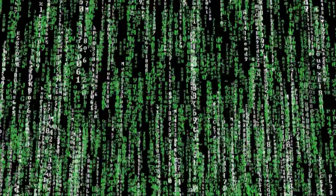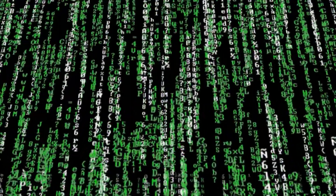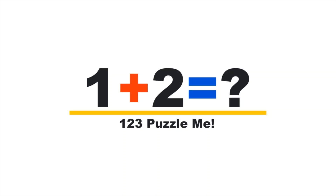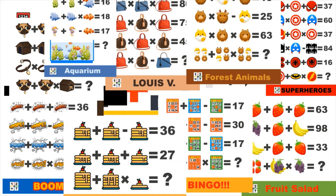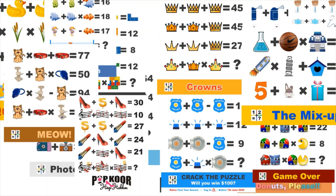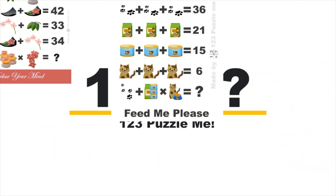Hi, this is Jarvis, the personal AI voice of 123 Puzzle Me. As always, I have to do the heavy work. And Leander, the evil mastermind behind 123 Puzzle Me, is doing nothing. So be gentle with me in your comments. If you like our puzzles and explainers, click the like and subscribe button, and follow us on YouTube, Facebook, and Instagram.